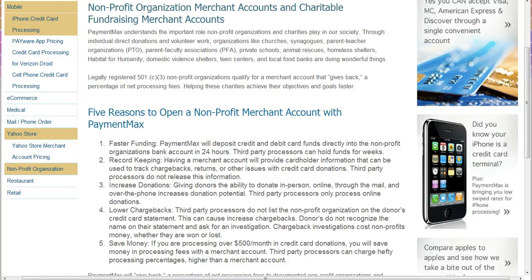Otherwise it's going to say the third-party processor's name, and sometimes people cannot recognize that. Number five: save money. If you're processing over five hundred dollars a month in donations, it makes sense to get your own merchant account.